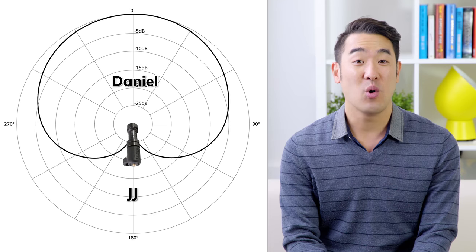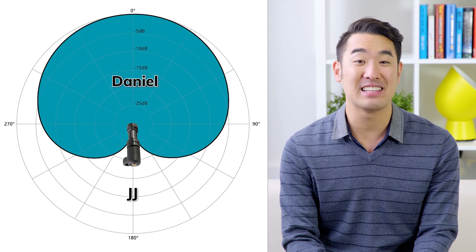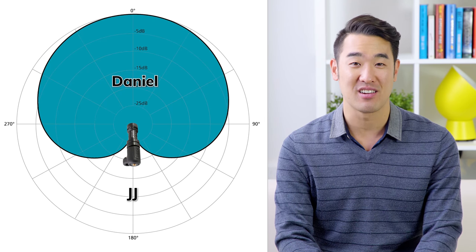Wow, that was actually pretty impressive. Did you notice that the Rode VideoMic Me hardly picked up JJ's voice? That's because this cardioid mic only picks up audio from the front and sides and rejects the rear. Rode's more expensive super cardioid microphones — like the VideoMic Go, the VideoMic, and the Rode VideoMic Pro — don't even do that. With those more expensive mics, you'd actually hear more of JJ's voice.